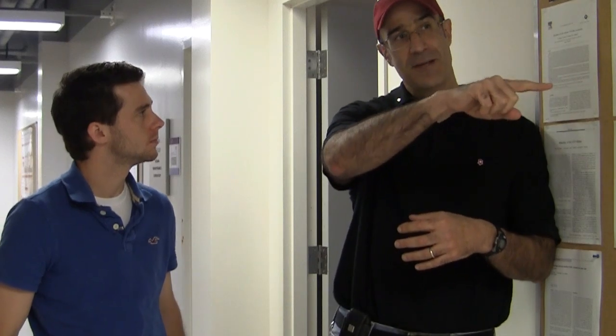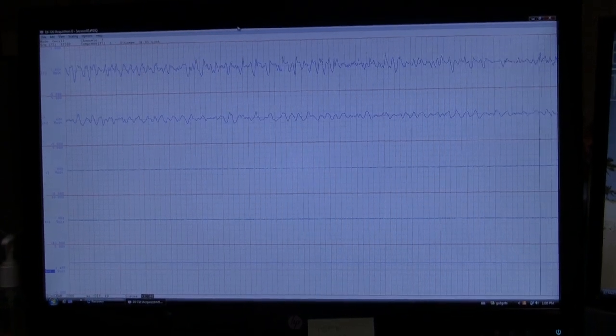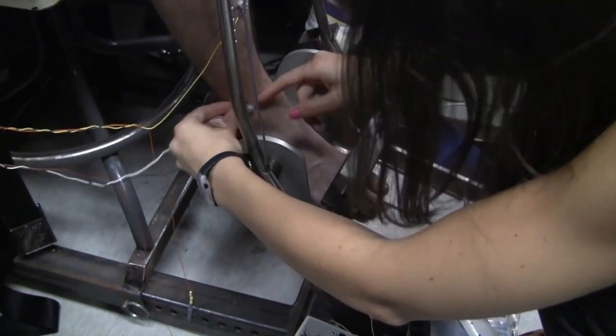Electromyography is very similar to electrocardiography or EKG. So if you've ever watched one of those TV hospital shows where somebody goes into cardiac arrest and they have to put electrodes on the rib cage to monitor on the computer screen — you see that little blip in the background? That's the EKG signal. So instead of putting electrodes on the rib cage to measure cardiac muscle electrical activity, we put those same electrodes on skeletal muscles such as the biceps or the quadriceps of the upper leg and measure the electrical activity that comes out of them during a muscle contraction.